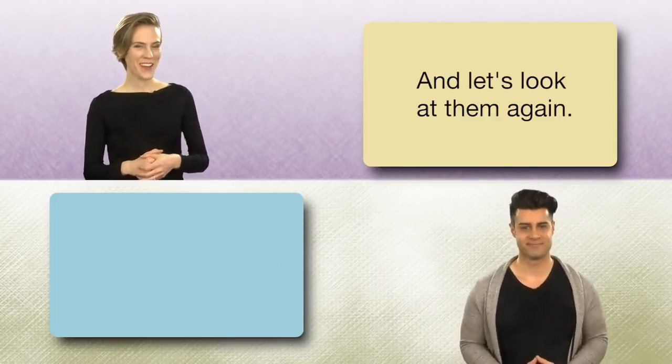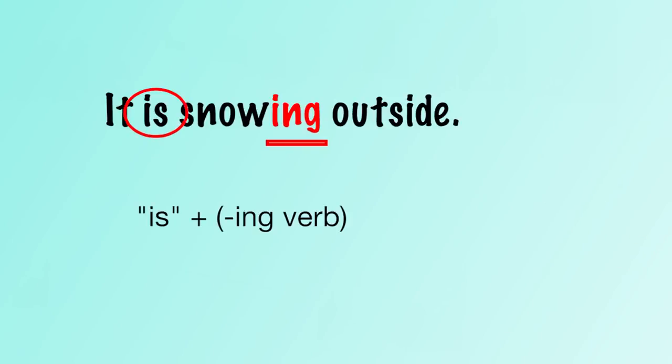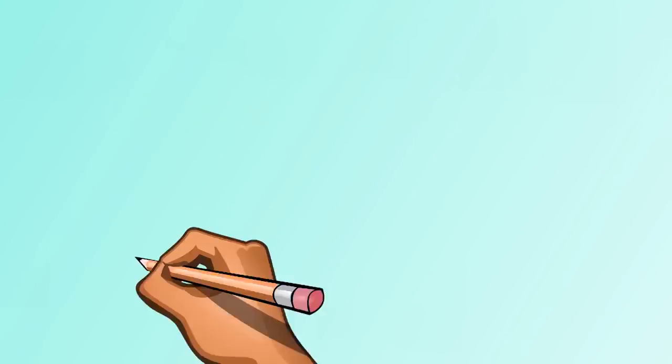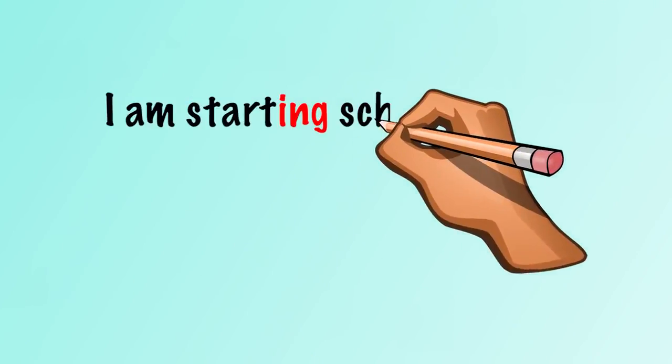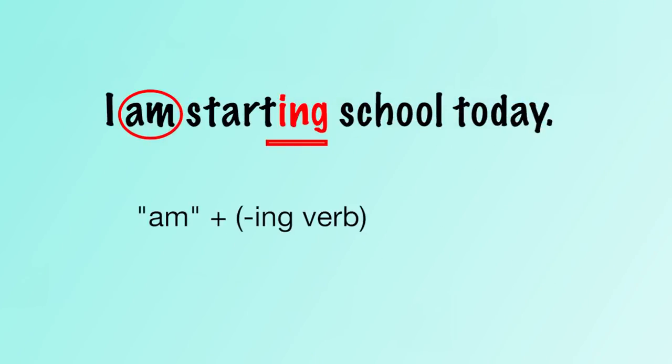And let's look at them again. It is snowing outside. It is raining. I am starting school today.